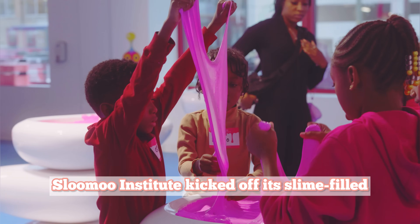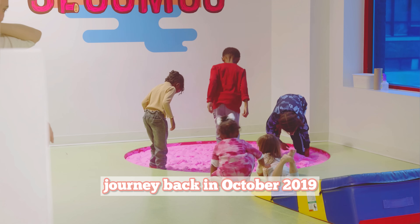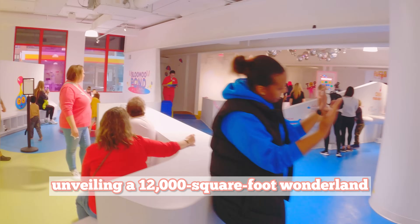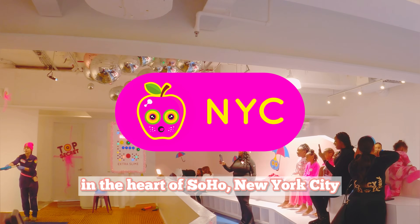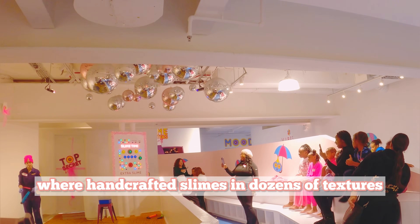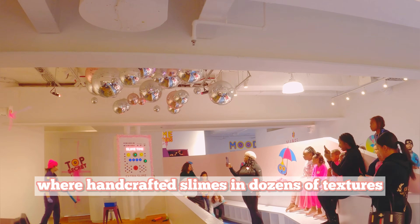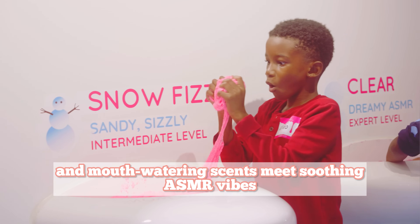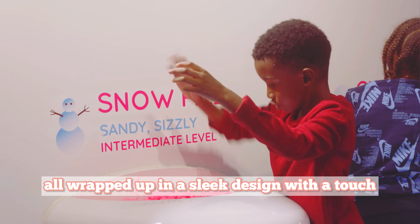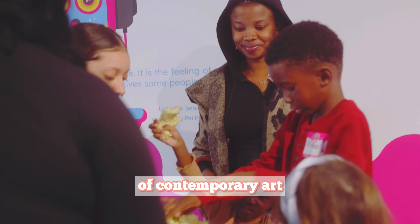Slooze Institute kicked off its slime-filled journey back in October 2019, unveiling a 12,000-square-foot wonderland in the heart of Soho, New York City — a place where handcrafted slimes in dozens of textures and mouth-watering scents make soothing ASMR vibes, all wrapped up in a sleek design with a touch of contemporary art.